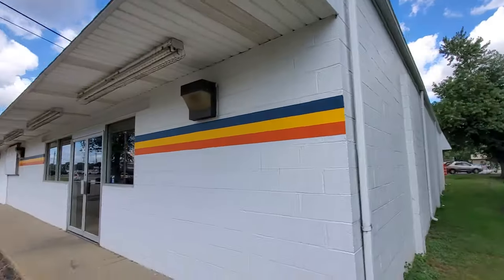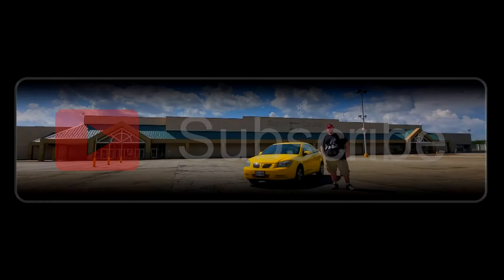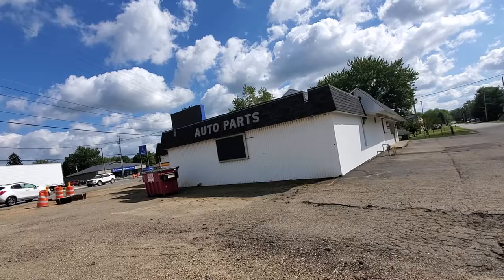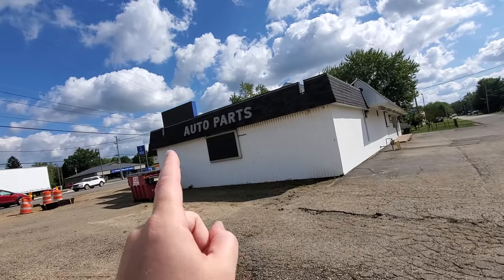All right guys, I'm in Canton over here off of Route 62. This might get kind of loud, but I noticed the other day that this Federated Auto Parts had shut down, so I wanted to stop here and film it and see what's up. We still got the auto parts sign on the front here.